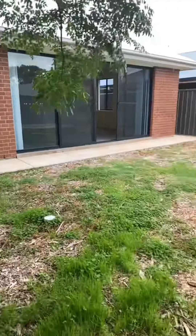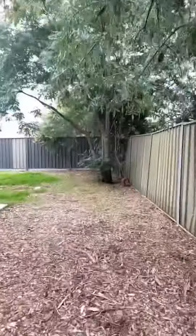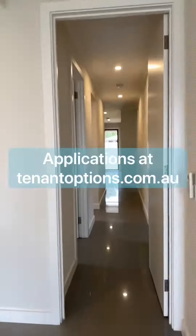Low-maintenance gardens and an affordable price — this property won't last long, so be sure to apply via tenantoptions.com.au and we look forward to seeing you at the inspection.